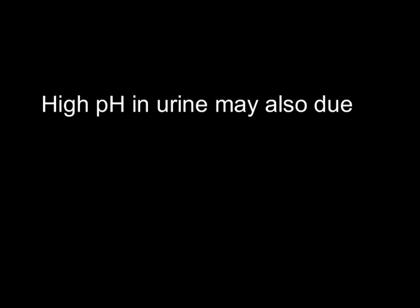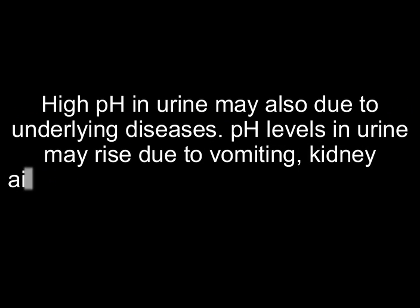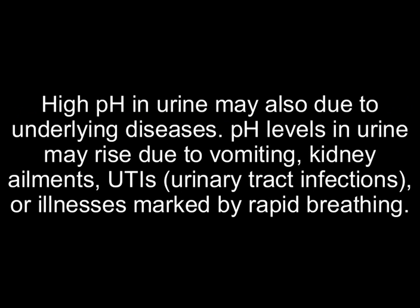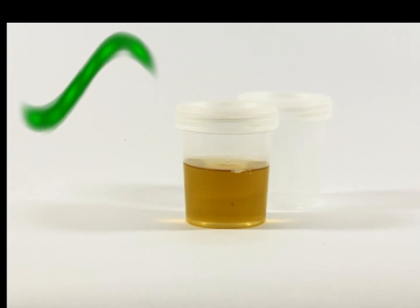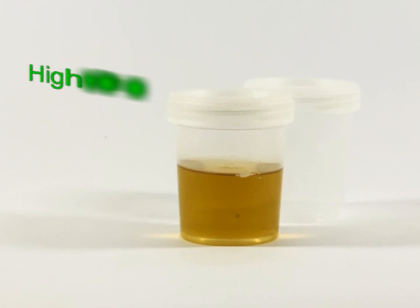High pH in urine may occur due to underlying diseases. pH levels in urine may rise due to vomiting, kidney ailments, UTIs, urinary tract infections, or illnesses marked by rapid breathing.